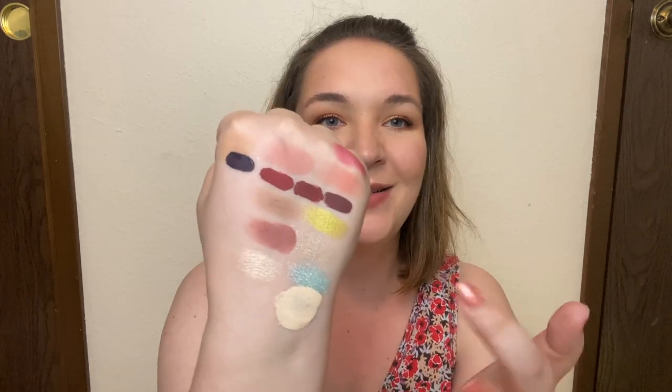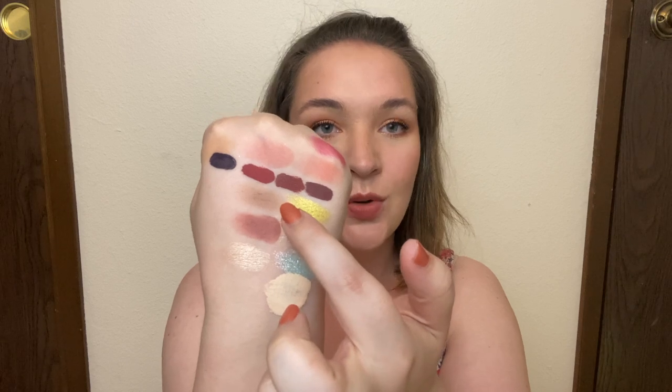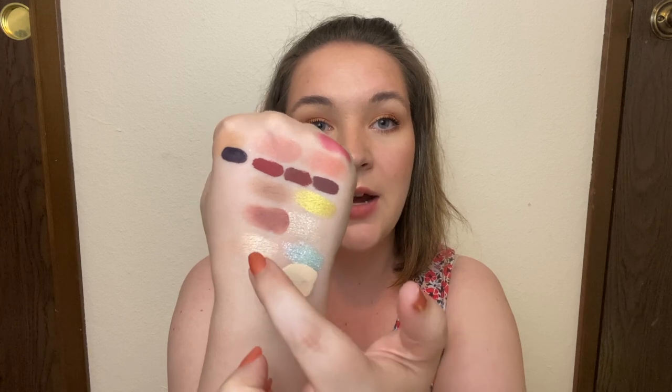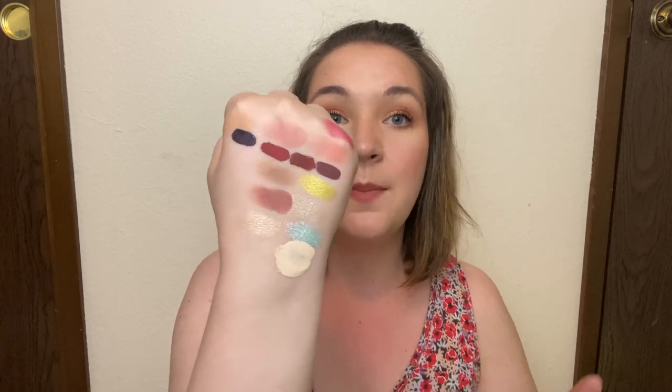So 30 uses each. Here is the contour/bronzer, the blush, and then the highlighter — they're really pretty. The blush is super pigmented compared to the other blushes. If you can hear The Office in the background, I apologize — I can tell my husband is watching it right now.